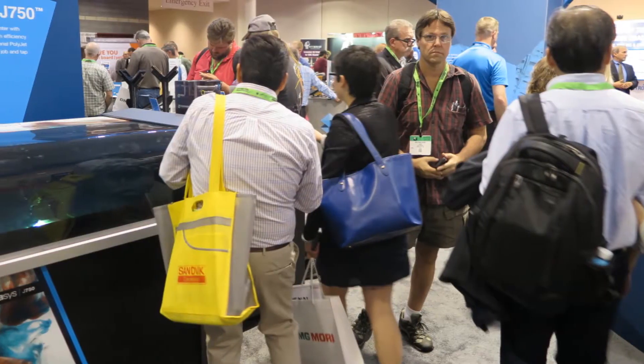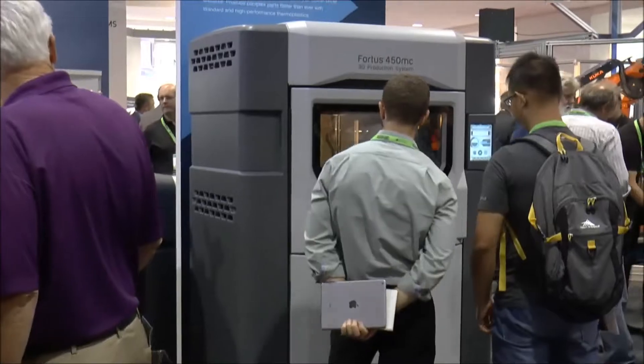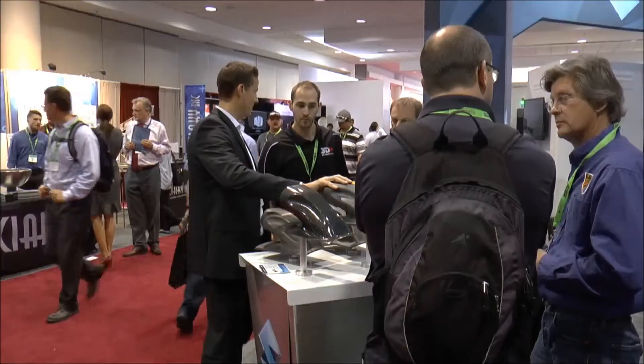It's great to be here from Chicago at IMTS 2016. The level of excitement and engagement we have seen in the first two days — we've had the opportunity to have one-on-one conversations with several hundred individuals and companies across a variety of industries, really introducing our point of view on the prototyping side, on the manufacturing aid side — so jigs, fixtures,